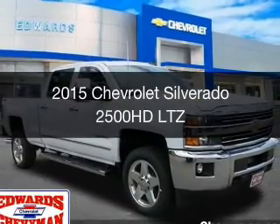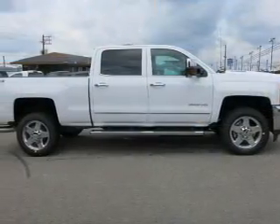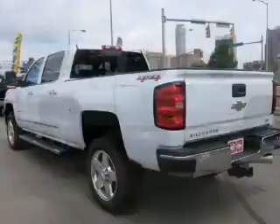This is a new 2015 Chevrolet Silverado 2500 HD. It's powered by four-wheel drive and an automatic transmission.